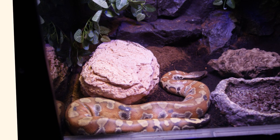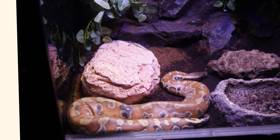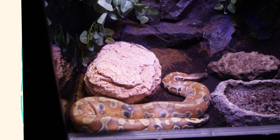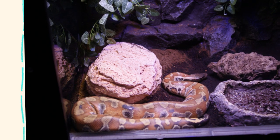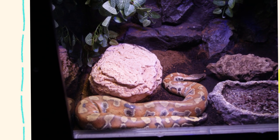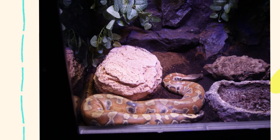Their natural habitat provides access to rodents such as rats and mice, small mammals such as tree shrews or civet offspring, ground-dwelling birds, and occasionally amphibians or reptiles. Their ambush strategy works well in dense vegetation and along game trails, where prey is likely to pass nearby.